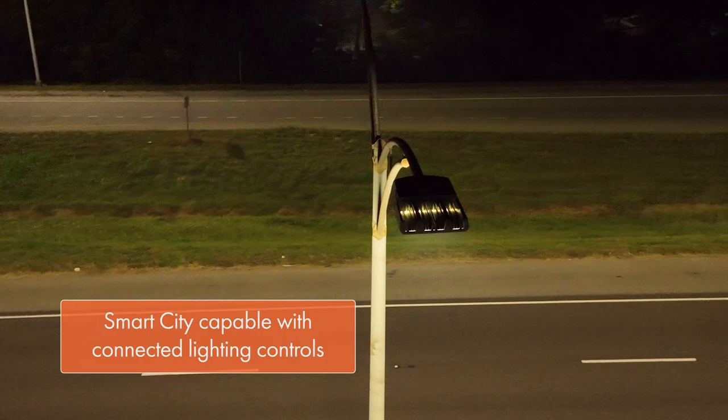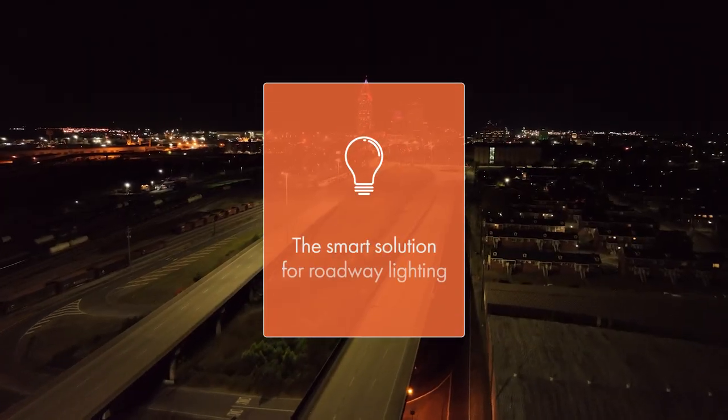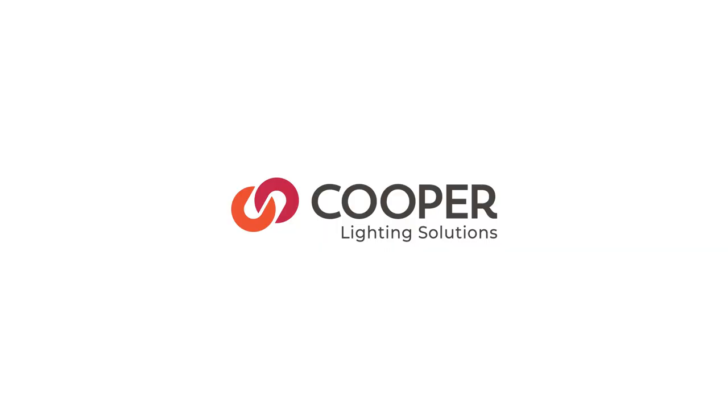From roadway to high mast, efficient LED lighting can improve safety, increase energy efficiency, and reduce costs.